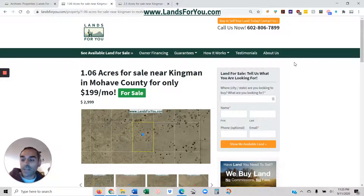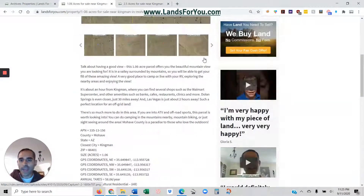I have two parcels as of right now. If you want both, just let me know — I can probably give you a discount. One's one acre, one's two and a half acres.